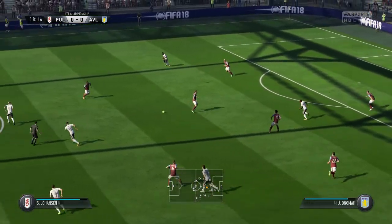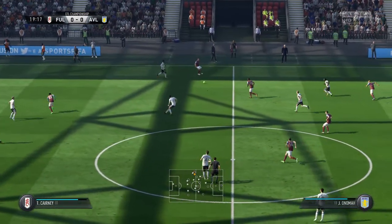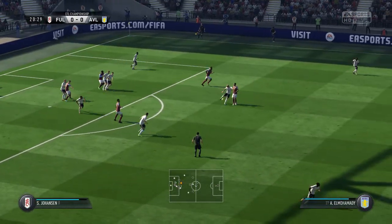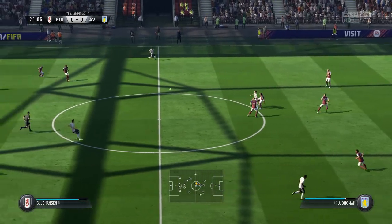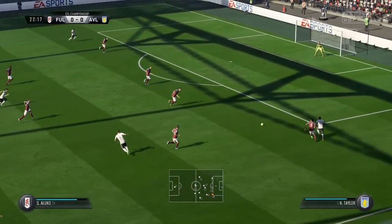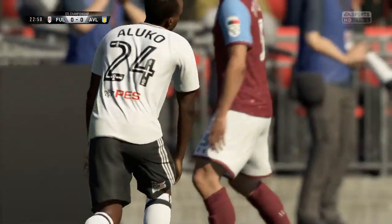Good work really to read the intention of the pass. These two have got a great understanding with their passing, trying to slip it through. Trying to switch on the attacking power — and surely that's a good block. We're going to get a corner here because of that deflection.